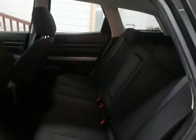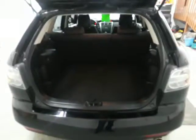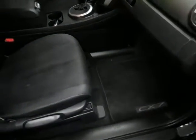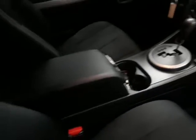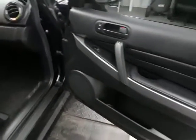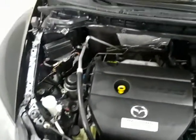Here's the back seat. Here's the trunk area. Got the spare tire underneath there. And there's the engine compartment.